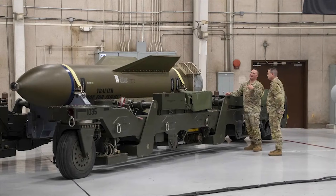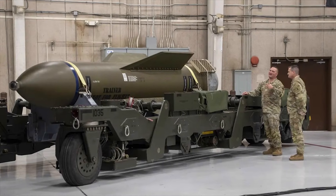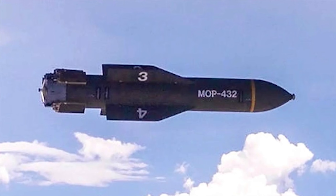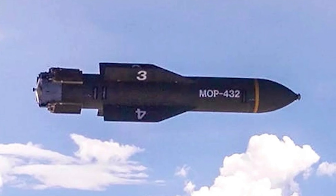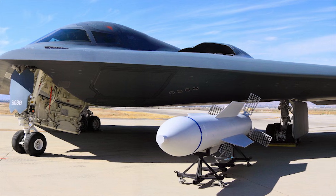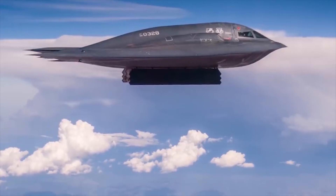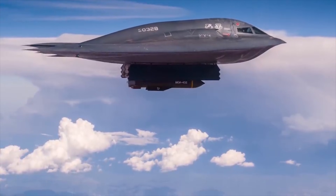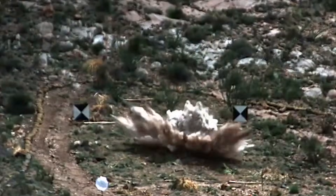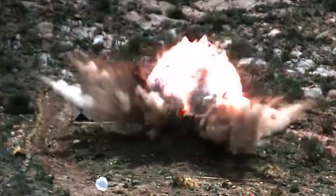The bomb features a thick, hardened steel casing designed to withstand the stress of penetrating layers of rock, concrete, or soil before detonating its explosive payload. The GBU-57 is typically carried and delivered by long-range bombers, enhancing its flexibility in deployment and ensuring it can reach targets at significant distances. Designed to reach targets buried as deep as 200 feet or 60 meters underground, the GBU-57 addresses the need to neutralize facilities well-protected against conventional munitions.